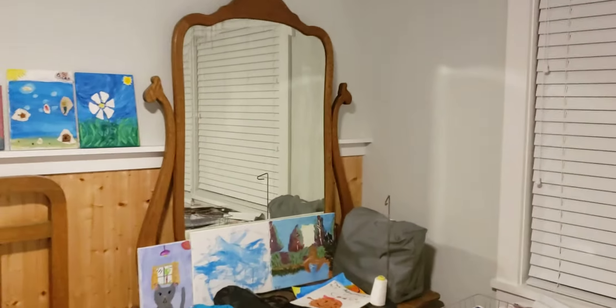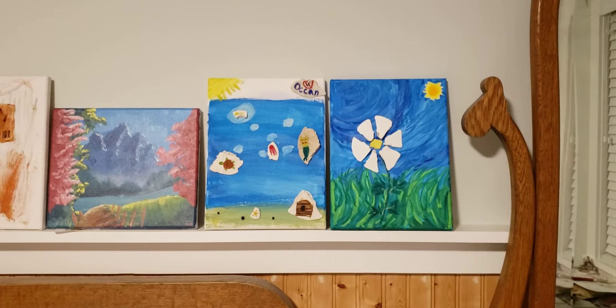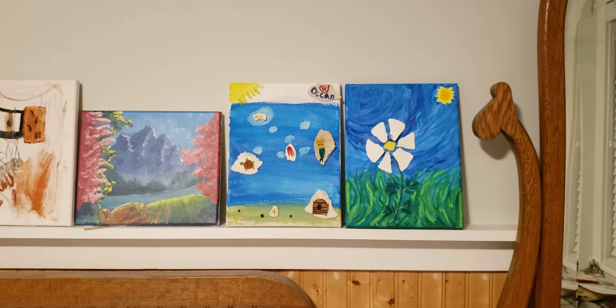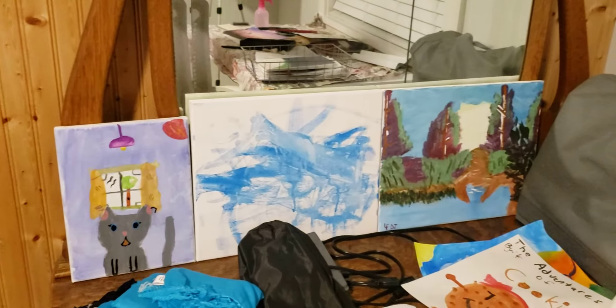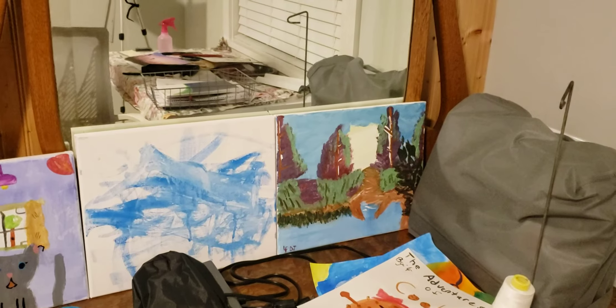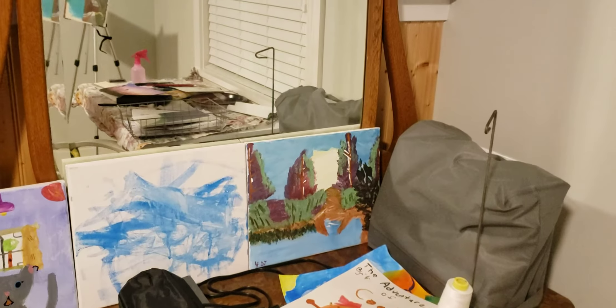Some of these are the sand dollar project — daisies made out of sand dollars. And then we got Lorelei's kitty cat, Ellie's ocean, and that's a mess me and Lorelei tried to do.